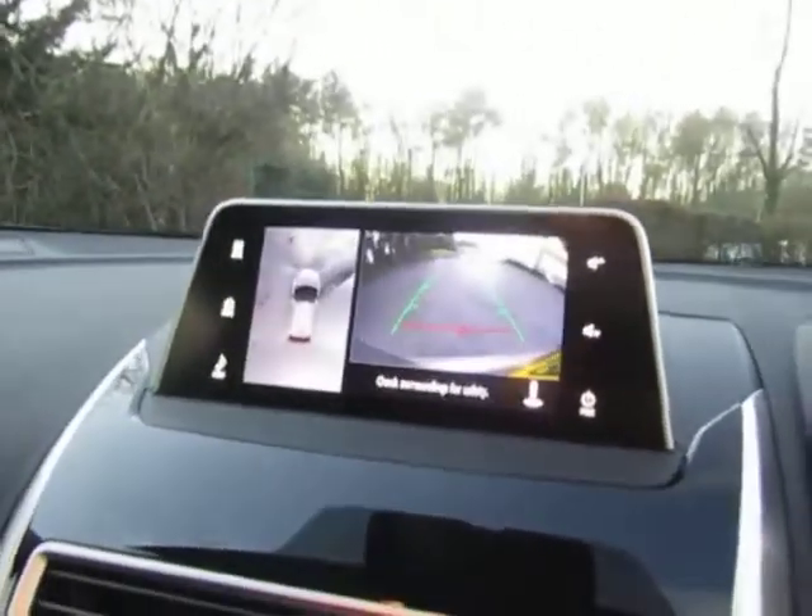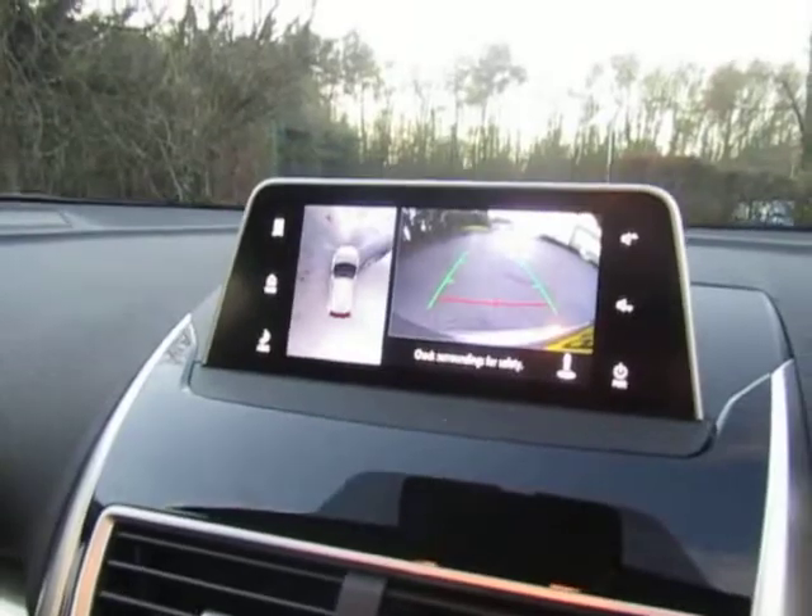360 reverse camera — it really is fantastic. And the glass roof, both sections with electric fold-away blinds. The front section of the roof also tilts and slides.